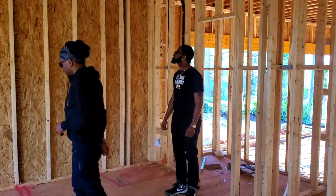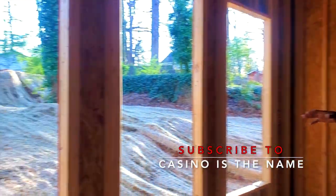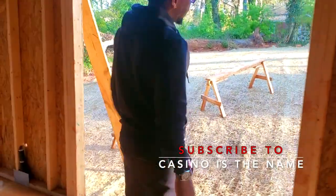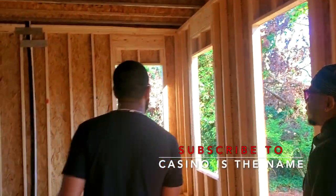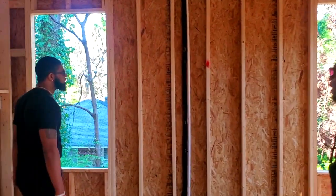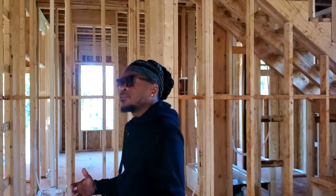We'll put a fridge over here, a range and then cabinets all along this wall and up top. We got these huge windows letting in a lot of light, but it also opens up the kitchen to the outside. Then we'll have a French door here and we'll build a deck off the back to overlook the backyard. We got a living room — we're going to do our electric fireplace, we do that in every property. We put a fireplace wall there so you have somewhere to mount the TV. And we got 10-foot ceilings downstairs to open up this space and make it feel a lot larger.